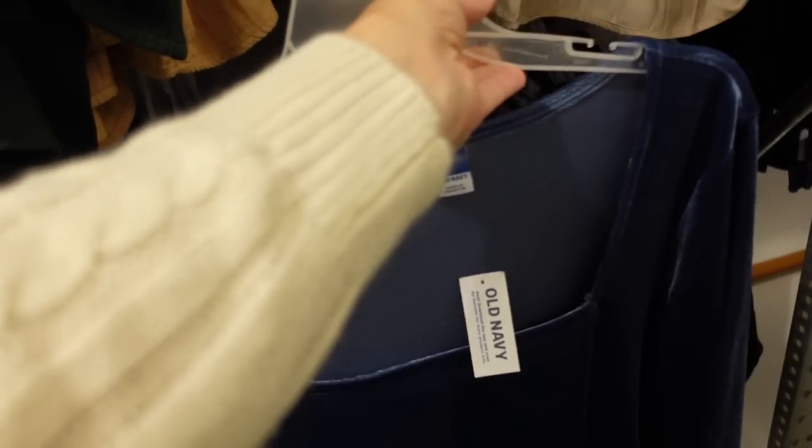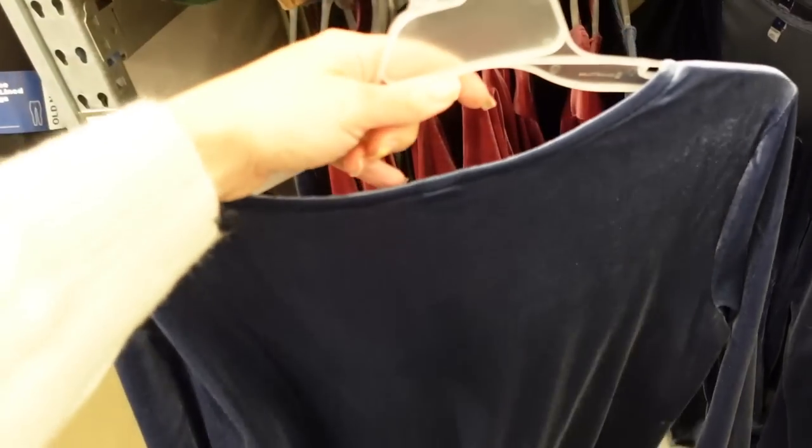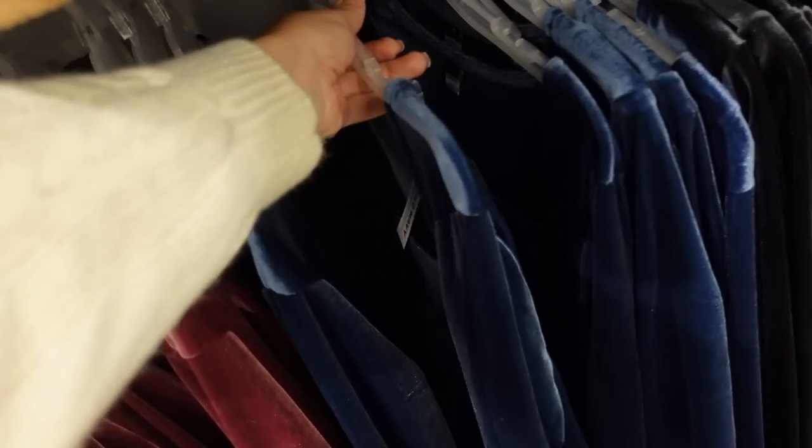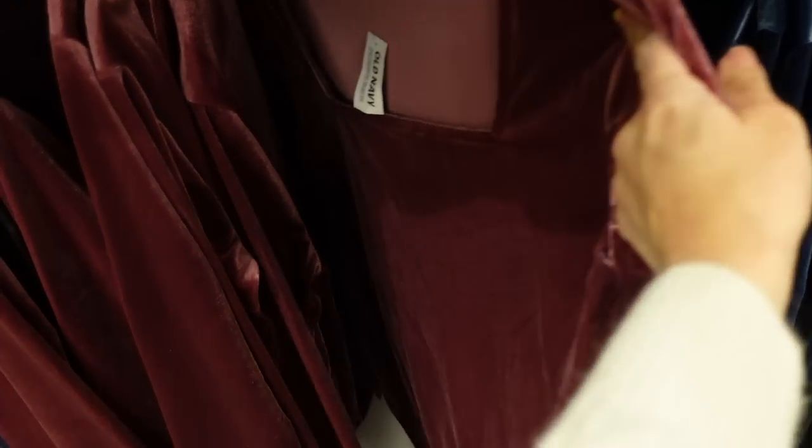Also seeing a new velour square neck bodysuit — this one is just like the ribbed one we saw, square neckline, fitted through the wrist and also in the body, fuller in the back. They're also 24% off, down to $24, in this really pretty blue. Also comes in burgundy.